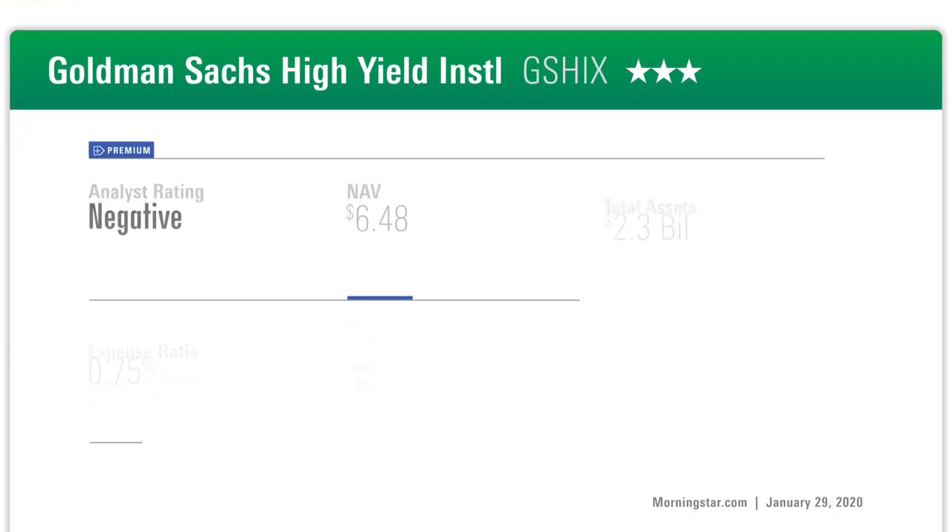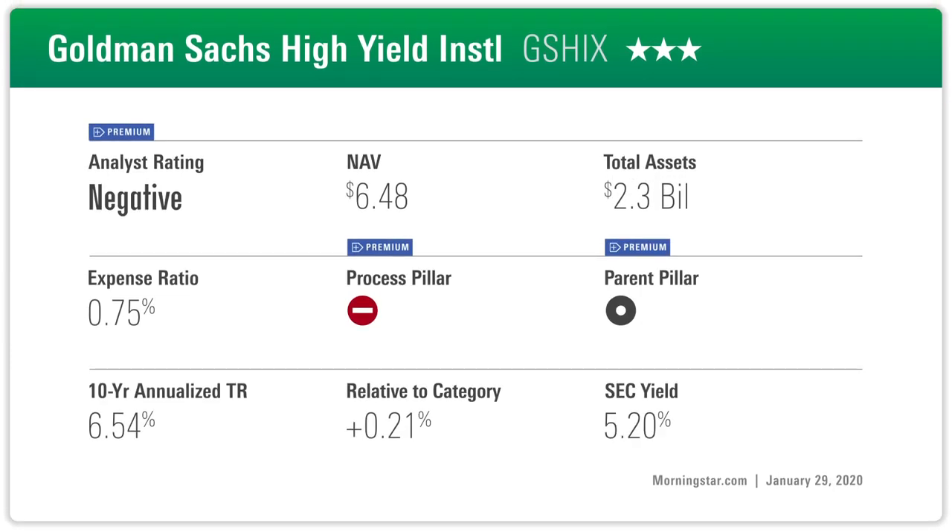Let's move to the negative side of the ledger. Goldman Sachs High Yield was at neutral and is moving down to negative. In this case it's not a methodology issue — we see fundamental deterioration on a couple of fronts. There was a manager departure in late 2019, and we've also had some disappointing execution over the years. The fund is supposed to be somewhat on the conservative side of its peer group, yet in a number of down periods it actually underperformed due to holdings that didn't work out. We downgraded both people and process.